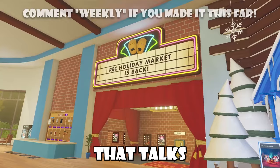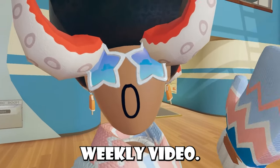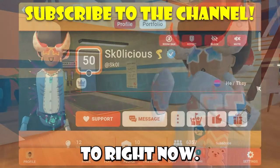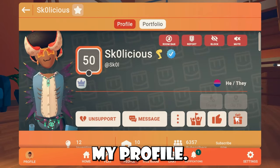And other than this actual sign here that talks about Rec Holiday Market, that's pretty much it for our entire weekly video. If you liked this video, be sure to give it a big fat stinky like, and if you didn't like this video, still like it because I am forcing you to right now. And of course, be sure to subscribe to the channel and support me in-game by using code SCROLL or checking out my profile.